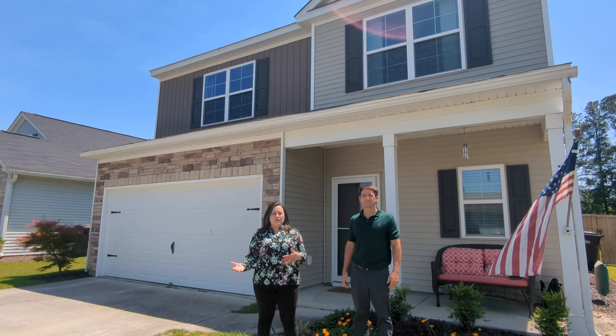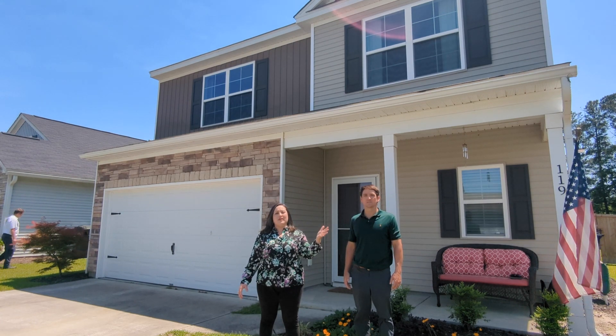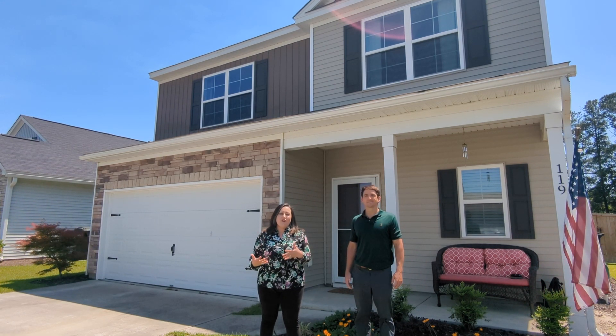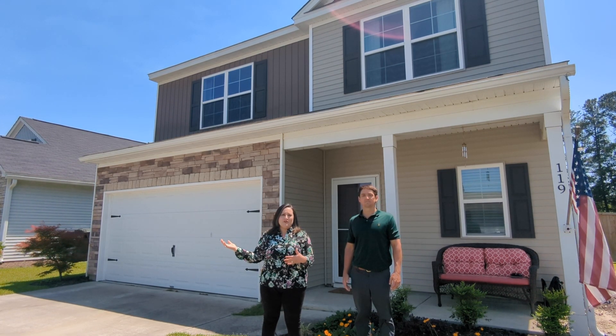Mackie Farms — for those of you that are not familiar, or maybe you are — behind us is the beautiful area of Nexton, so you can enjoy the Nexton lifestyle without the Nexton price. Mackie Farms is also located in front of the new Hewing Farms as well.